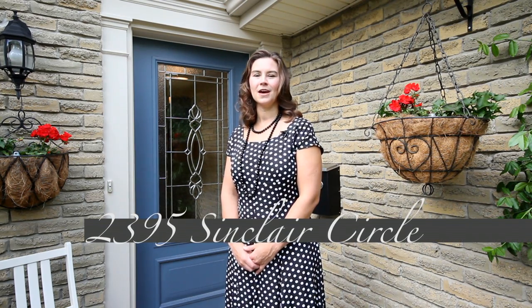Welcome home. I'm Sarah Logue here on behalf of Team Logue and RE-MAX Escarpment. I'd like to welcome you to 2395 St. Clair Circle, a fabulous detached home here in the heart of the Brand Hills community. Come inside and take a tour of the amazing features this home has to share.